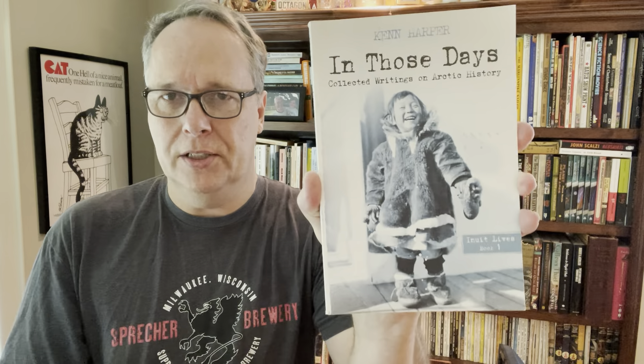Here's another one I paid a buck for - In Those Days, about some Arctic history of the Inuit people. I've seen this one sell for $10 to $15. It's got a little bit of soiling but it's not in bad shape - I call it solid good. I'll get $10 for this. I always look at the history stuff.